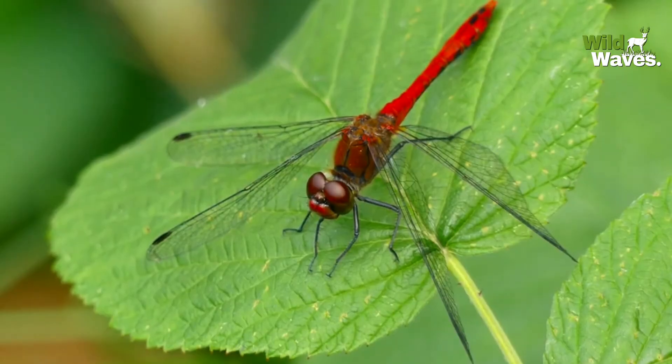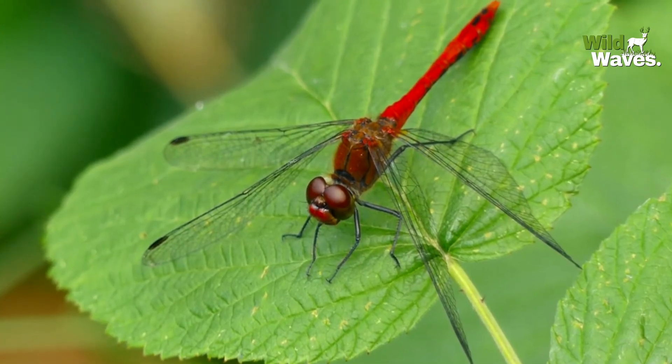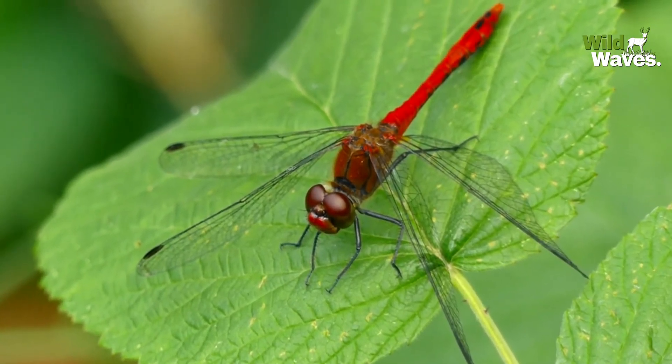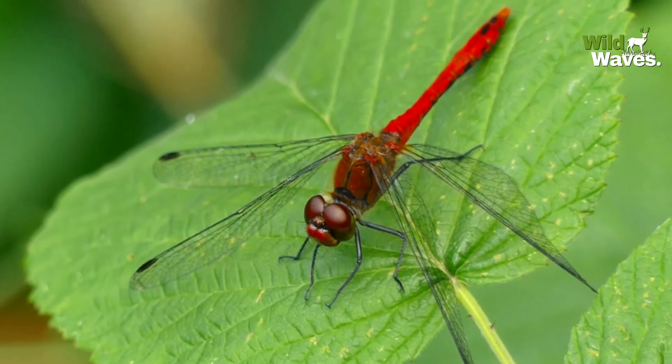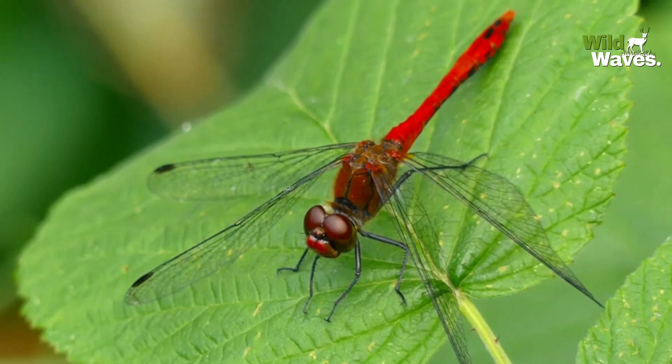Let's start with their most iconic feature — their eyes. A dragonfly's compound eyes are a marvel of nature, covering most of its head and giving it a near 360-degree field of vision.